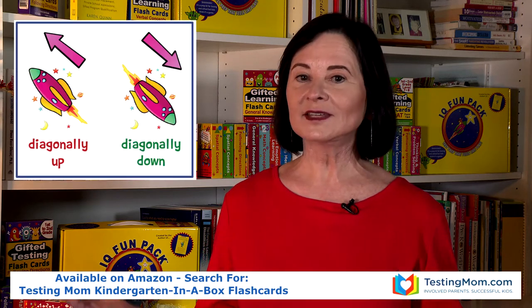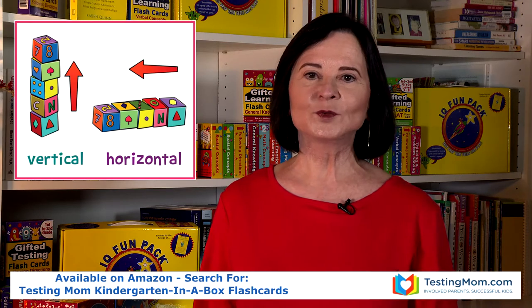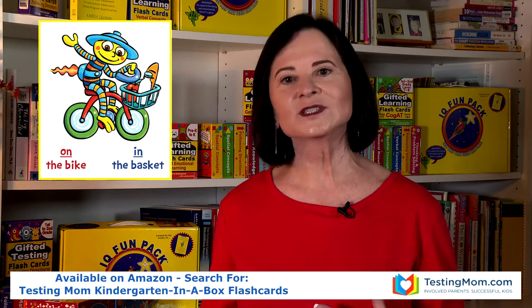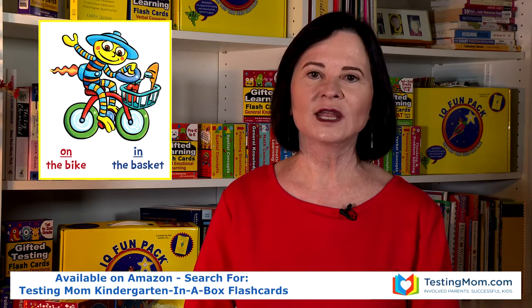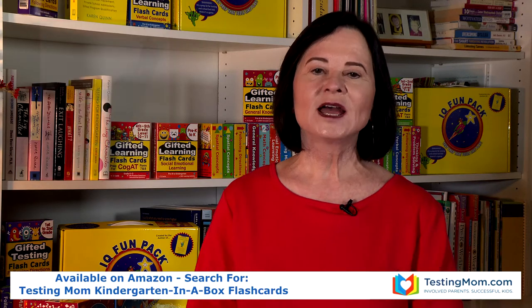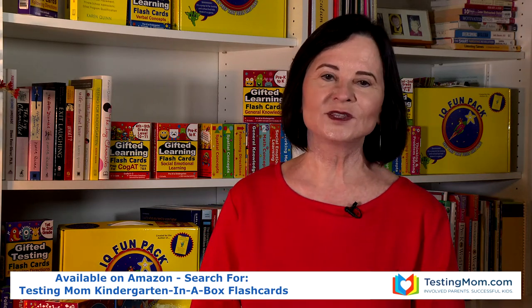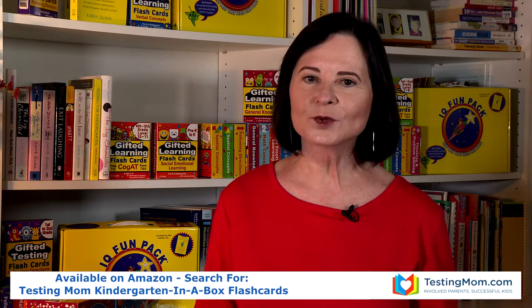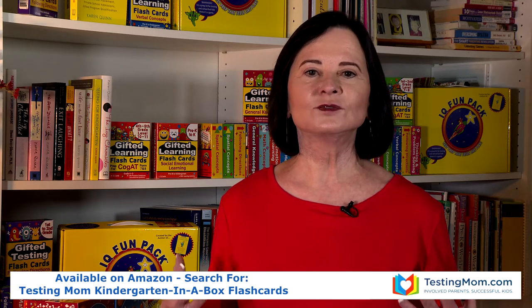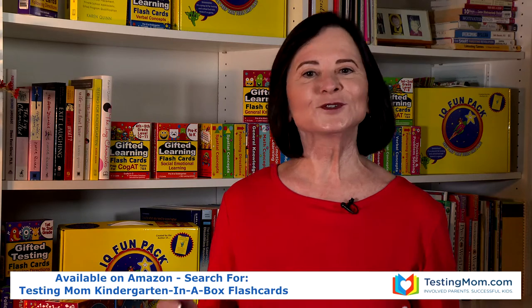And finally, there are the verbal cards as well. They cover all the vocabulary words that kids are expected to understand by the time they start kindergarten and words that they need to know for kindergarten gifted testing. The cards are colorful and sturdy — they're great to take with you on a trip or to just put in your purse when you're out running errands and you don't want your child playing with your phone or tablet.